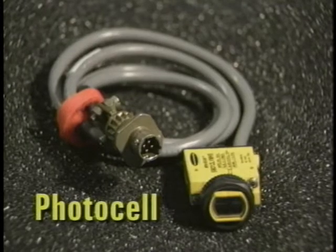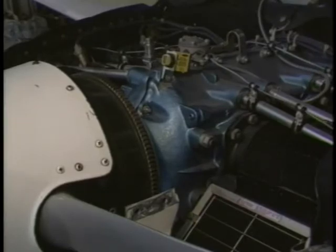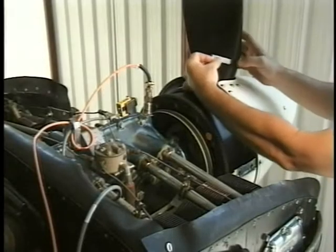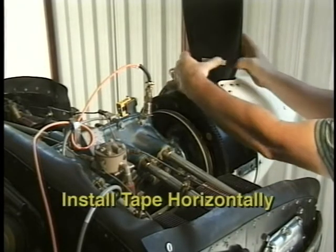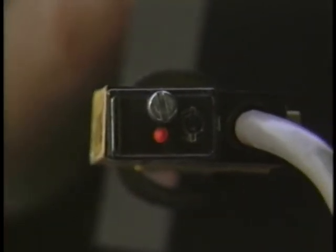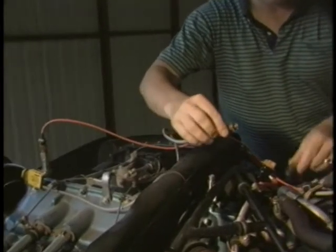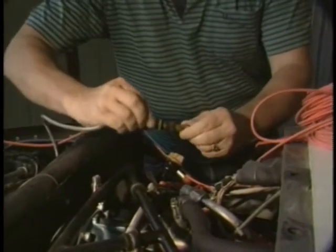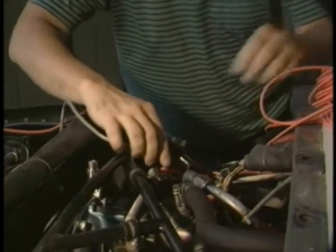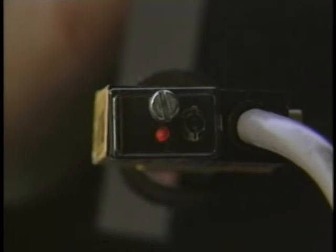A photocell sensor is installed to measure the speed of the propeller and provide a timing pulse which is used to determine the phase of the out-of-balance. A single retro-reflective tape is placed so the beam from the photocell hits the tape, aligned by the illumination of a red LED in the rear of the photocell. To illuminate the LED, hook up the photocell lead to the balancer and turn the balancer on. Proper alignment will be indicated by the red LED pulsing when the tape reflects into the photocell beam.